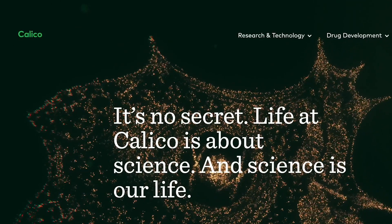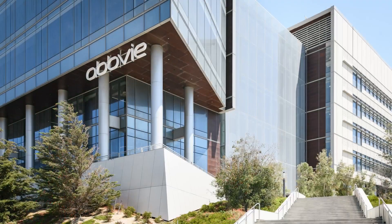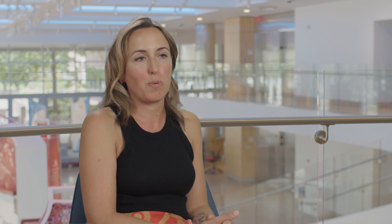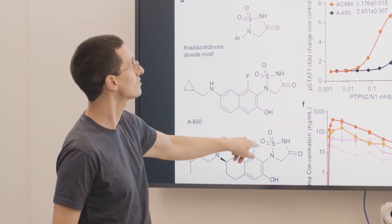After the discovery of PTPN2 as a target, we entered into a three-way collaboration with both Calico Life Sciences and the pharmaceutical company AbbVie. The PTPN2 project would never have been possible without the determination and creativity of the world-class chemists that we work with at AbbVie. We were able to create a small molecule inhibitor of PTPN2 that works in animals and is really highly effective as an immunotherapy.